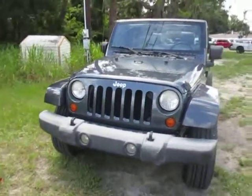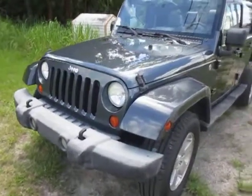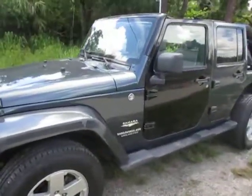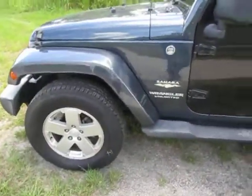Hi everyone, this is Talia at Kelly's Cars located in Oak Hill, Florida. Up for sale today we have a 2007 Jeep Wrangler Unlimited Sahara Edition. It is a four-door Jeep and it is four-wheel drive.